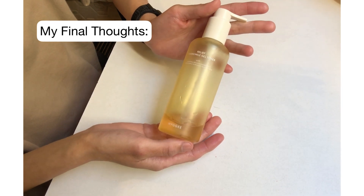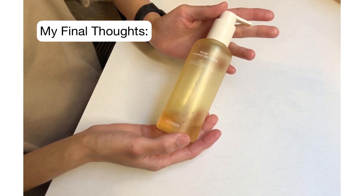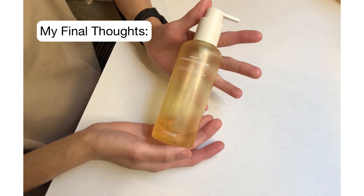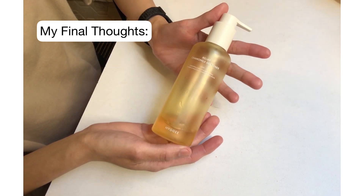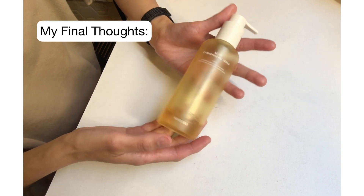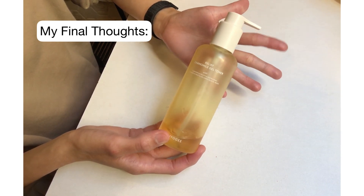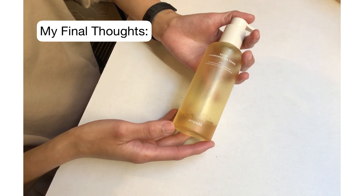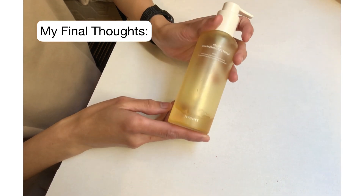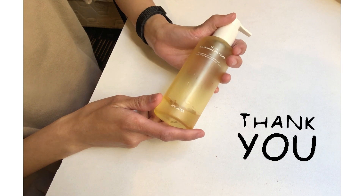It's very hydrating. You use it after cleansing your face and then apply your moisturizer afterwards. It didn't break me out, absorbs very quickly, and doesn't feel greasy or sticky. Hige is a Korean brand — I don't think a lot of people are familiar with it yet. I already did a review on their sunscreen and loved that one too. They have amazing products, so I highly recommend this one.